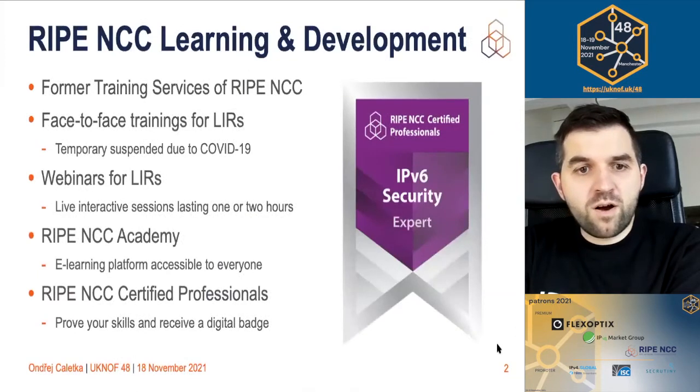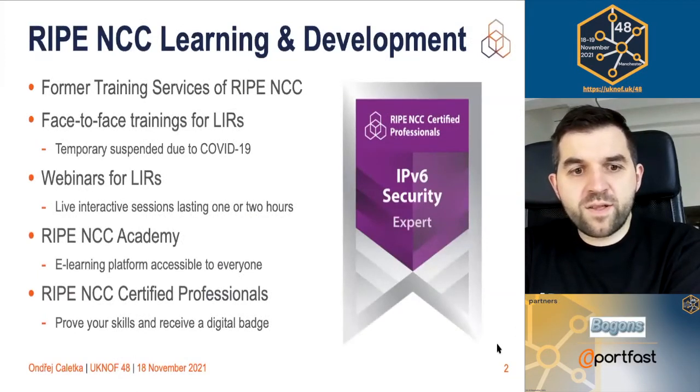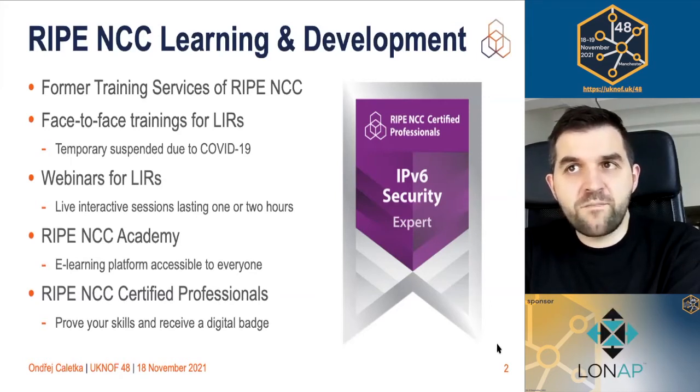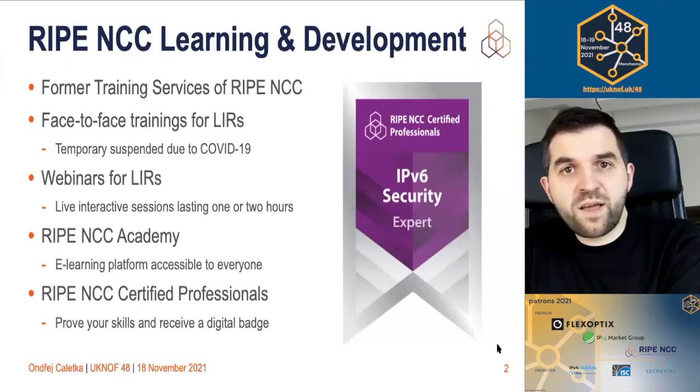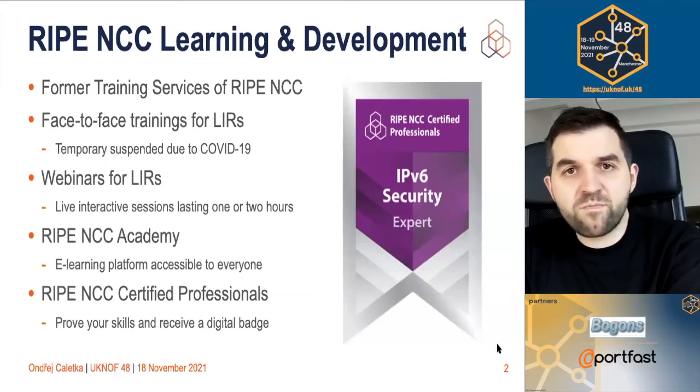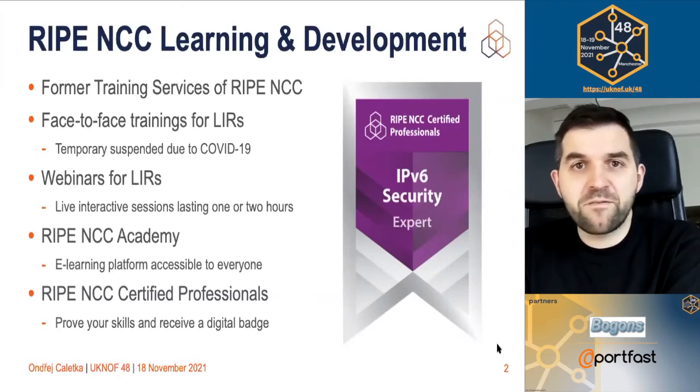First of all, what is RIPE NCC Learning and Development? It's the department I work for, formerly called training services. We used to provide, and still provide, trainings to our members of RIPE NCC. It started with face-to-face trainings about 20 years ago, and those are still ongoing except during the pandemic. We also do webinars, which we did even before it was cool during the pandemic — webinars are always live, delivered by people speaking remotely.